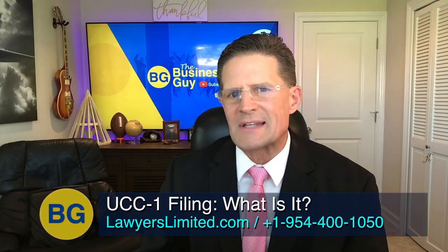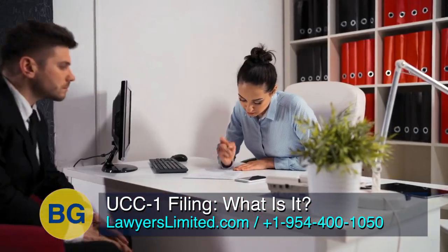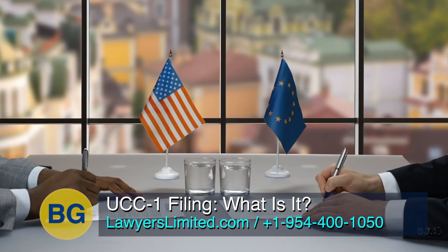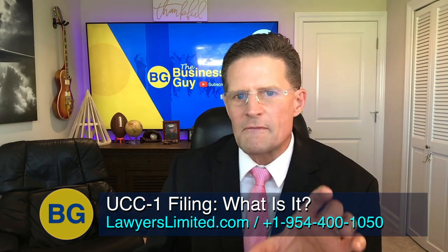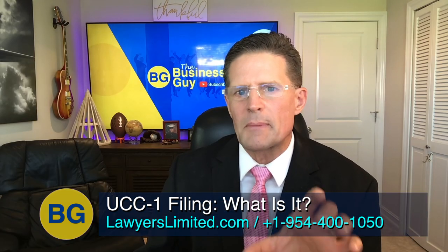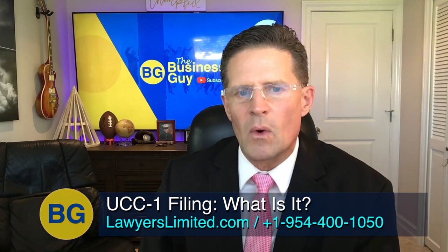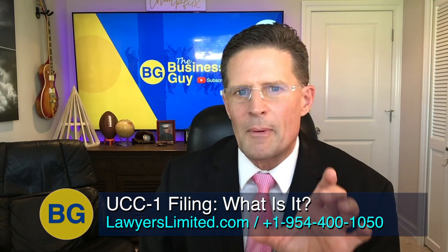Sometimes we use the UCC-1 as an asset protection strategy. We set up an LLC for our clients — preferably an international LLC — then record a UCC-1 payable to that LLC. An international lender then purchases the UCC-1 and deposits the proceeds into an international account in the client's international asset protection trust, and we can assign that UCC-1 to a new lender for a fee. This shows the judge that the personal property is secured by a UCC-1 payable to a true third-party lender. When the client is in the clear, the lender can terminate the UCC-1 and the proceeds cancel each other out, leaving the property free and clear.